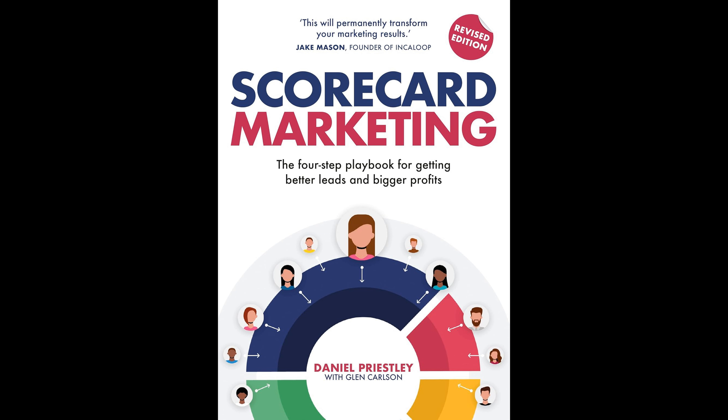This asset not only improves marketing and sales results in the short term, but also continues to provide value for years to come. By building this lasting resource, businesses can maintain a competitive edge in the marketplace and ensure sustained success over time. Overall, Priestley's scorecard marketing offers a comprehensive guide for businesses looking to enhance their marketing efforts through the strategic generation and management of leads.